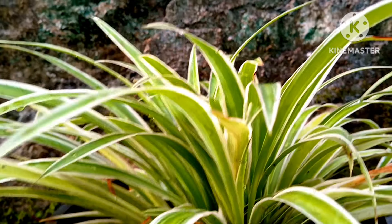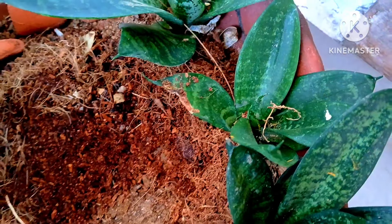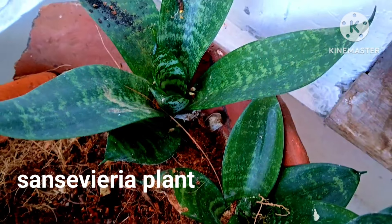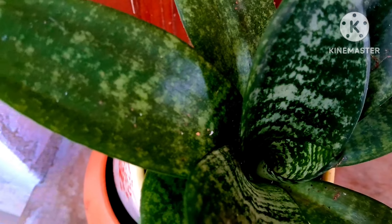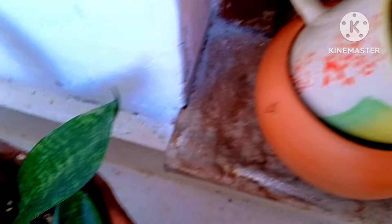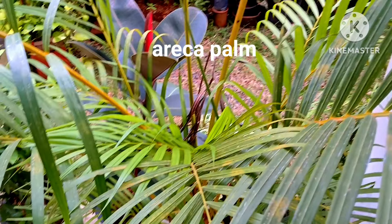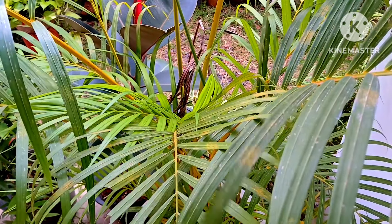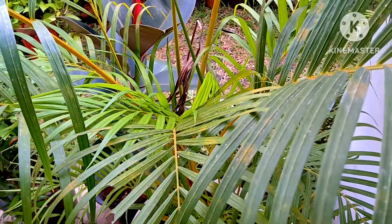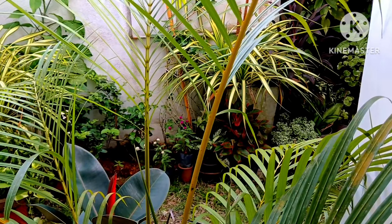Last but not least, this is sansevieria which grows really well indoors as a house plant and is also one of the best air purifier plants. This is erica palm which works as an air purifier and is one of the best indoor plants — also ideal for your entrance.